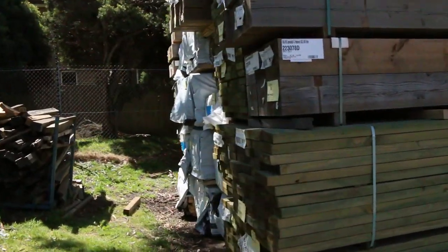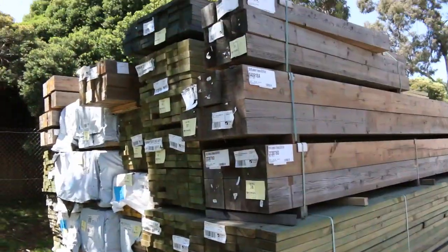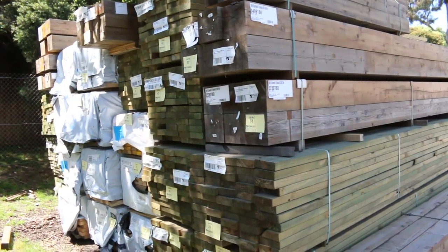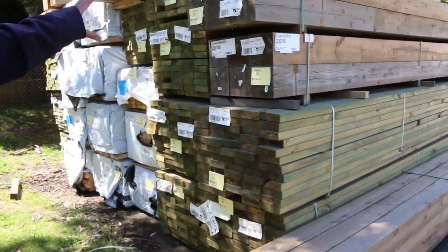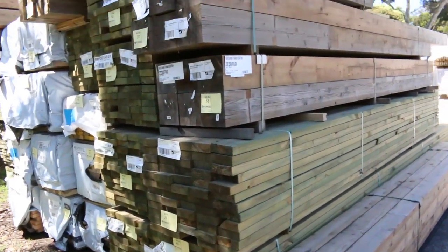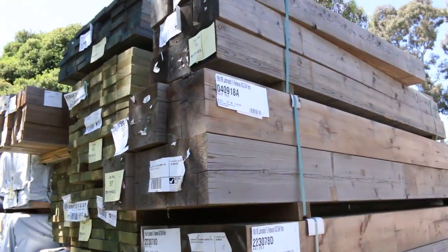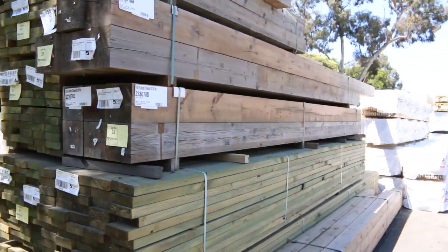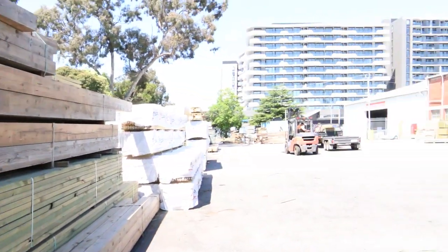Heaps of treated pine in this week once again in the long lengths — some 90x45, 140x45 and 190x45. Also got some massive posts in the front here — 190x190 redwood in-ground posts. Very, very big, solid posts there.